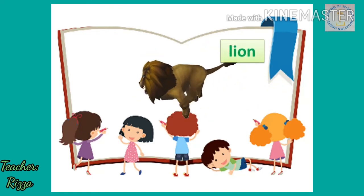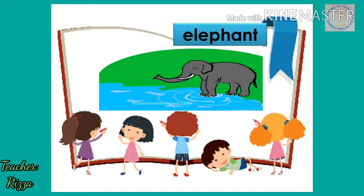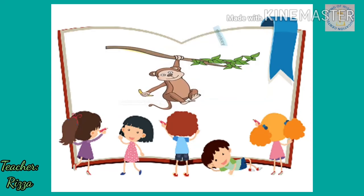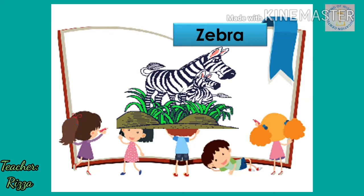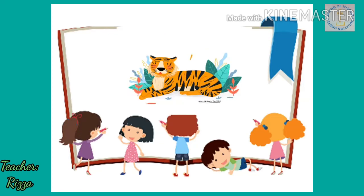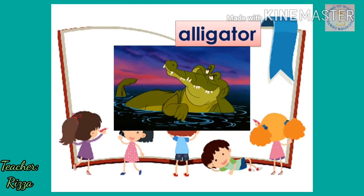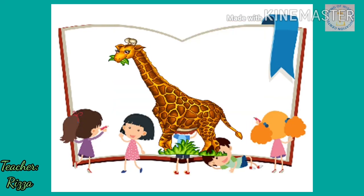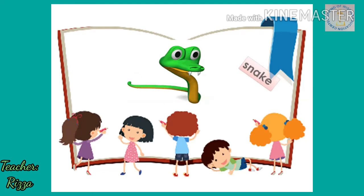Lion. Elephant. Monkey. Zebra. Tiger. Alligator. Giraffe. Bear. Snake.